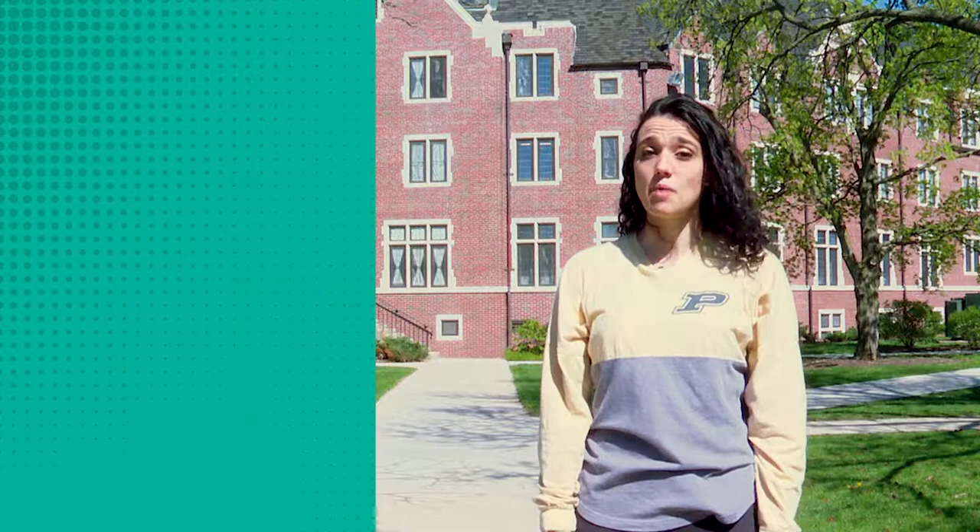Things that are not permitted in the University residence halls include pets other than small fish tanks, candles, or other kitchen appliances besides a microwave or a mini fridge.